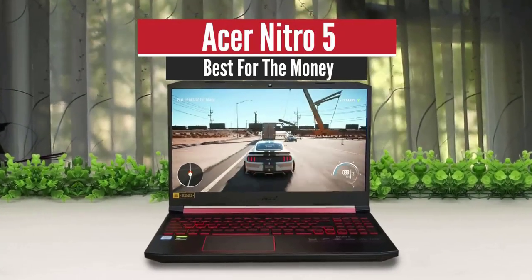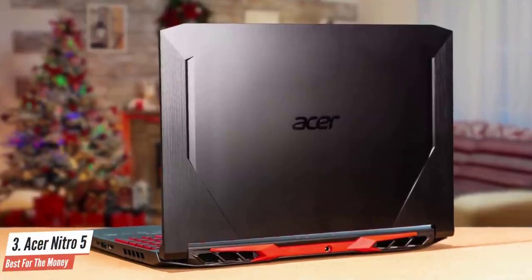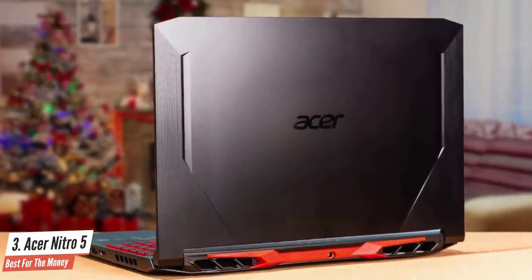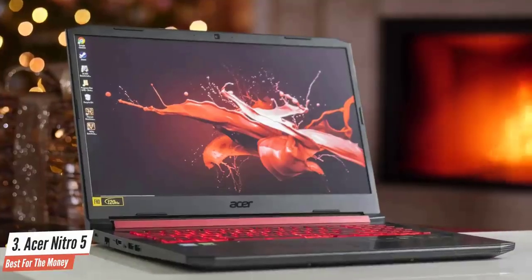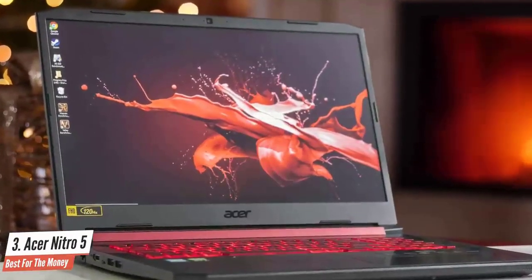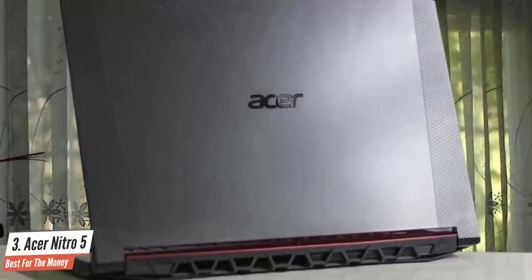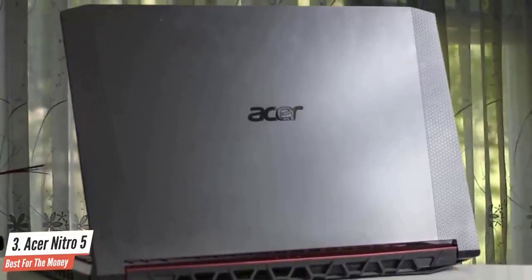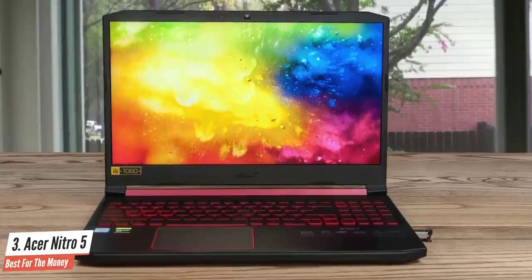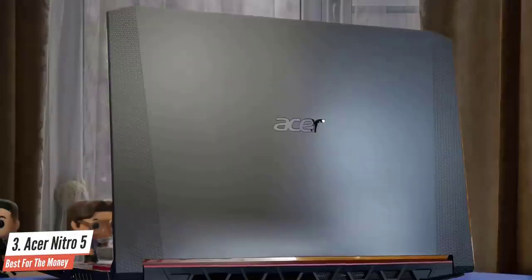Acer Nitro 5 AN515-54 – Best for the Money. Acer's latest stab at the budget PC gaming scene, the Acer Nitro 5, ticks off the right boxes for your portable gaming needs. Ideal for budget-minded gamers, this laptop certainly expands your options for a cheap laptop that can handle the more demanding PC games. It comes with a user-controllable dual-fan cooling system, a decent 1080p screen, and a keyboard comfortable enough to play on for hours on end. With its combination of low price, decently powerful specs, and a nice feature set, there's no denying that the Acer Nitro 5 is one of the best value laptops out there.